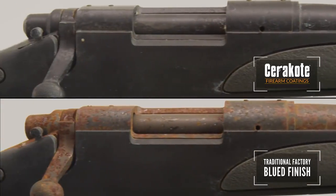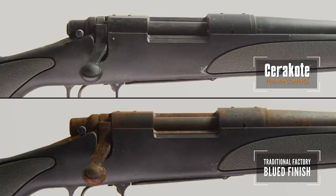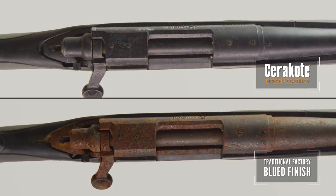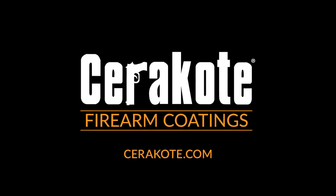For the best in corrosion protection, this is why I use Cerakote. To see Cerakote outlast the competition in other videos, go to cerakote.com.